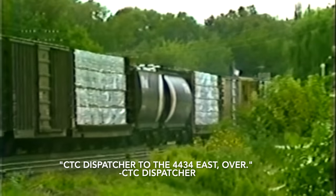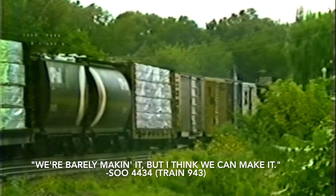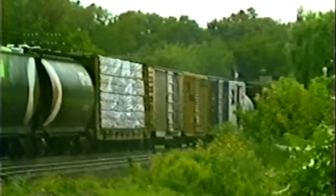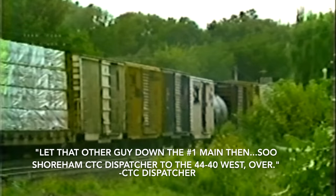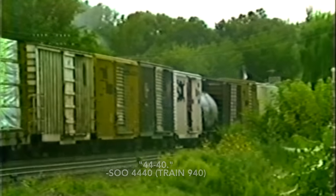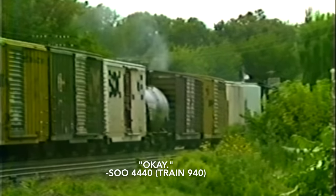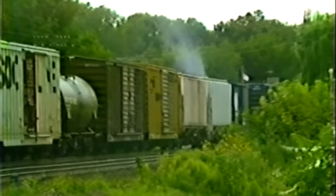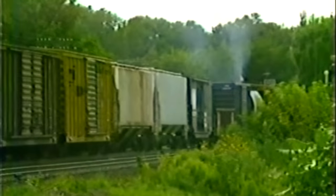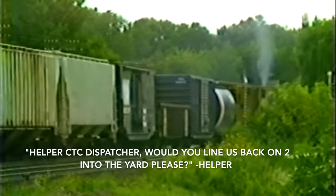Over the radio: 'CTC dispatcher to the 4434 east — are you making it all right?' Reply: 'We're barely making it, but I think we can make it.' Then: 'We're over Central — let that other guy down to number one main.' CTC dispatcher then calls the 4440 west, and the crew responds that they can come down.